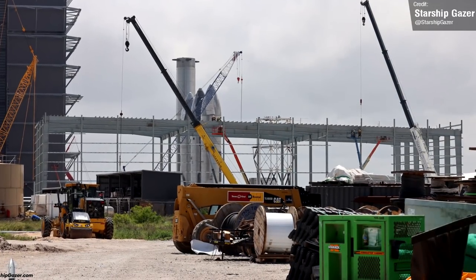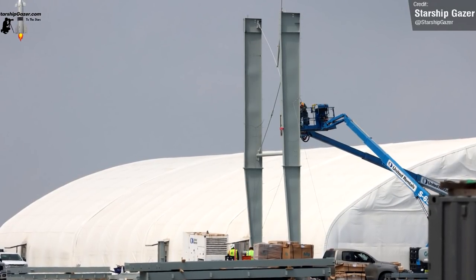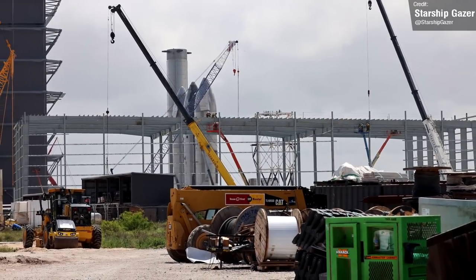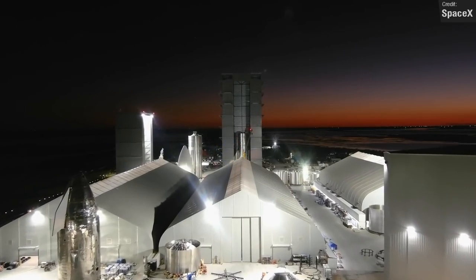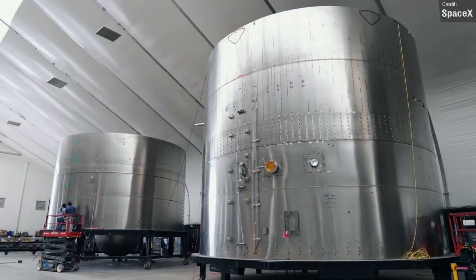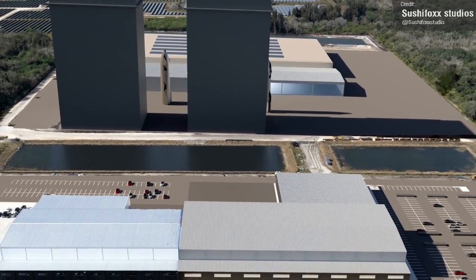Check out how far along Star Factory is coming. It was only last week that I was talking about just the first metal beams going up, and now it's already starting to take shape — which is the beauty of modular building. Long term, the factory building will replace the iconic tents that SpaceX are currently using at Starbase, and we will see a similar facility constructed at their Starship factory at Cape Canaveral as well.